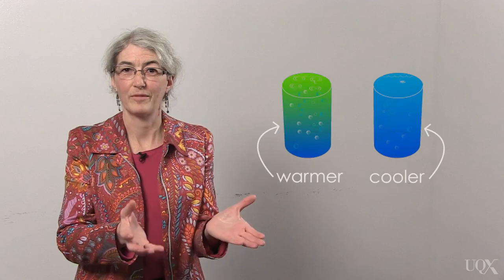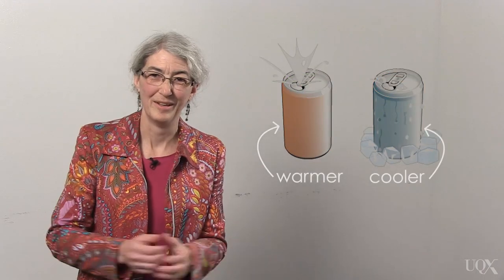Secondly, what's the effect of adding carbon dioxide to the atmosphere? Carbon dioxide is a greenhouse gas, which means it traps heat. Mark Richardson and Sarah Green look at the greenhouse effect in more detail.